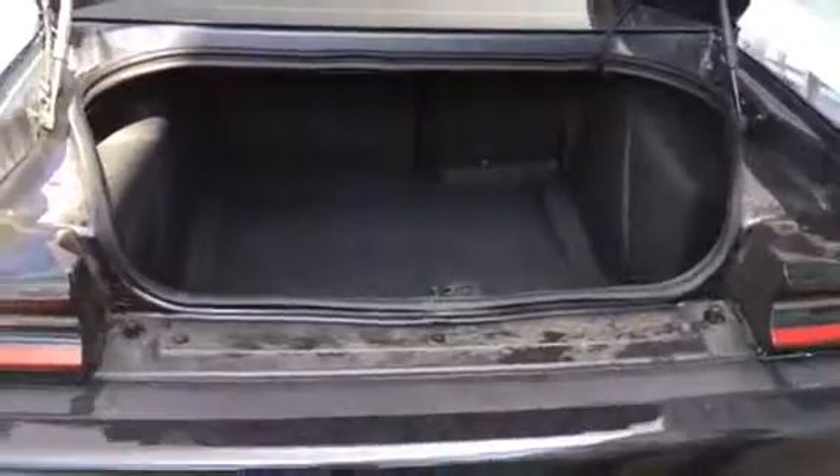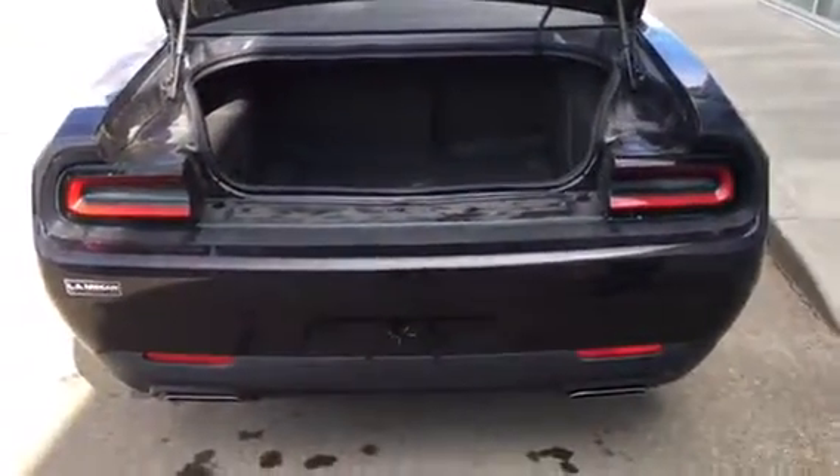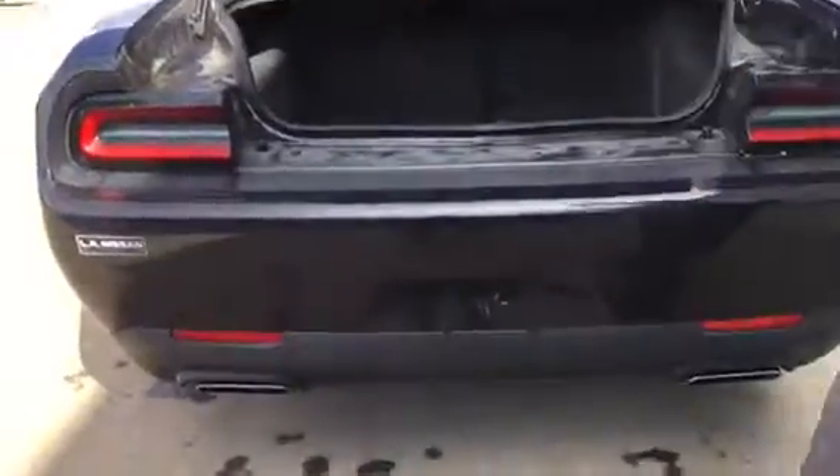More than enough space to throw some subwoofers in there, or whatever you need. You've got the sensors on the back for the backup as well, and a spot to put your license plate right there.